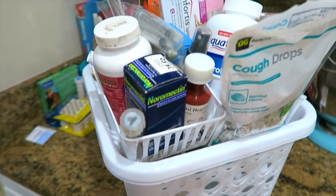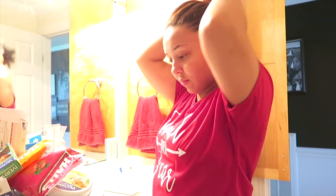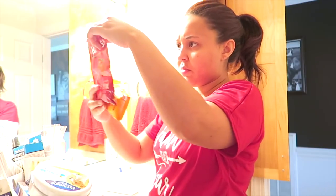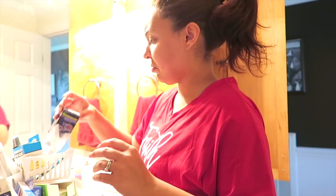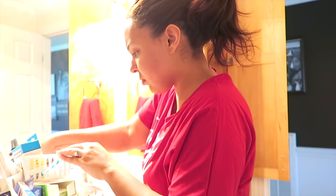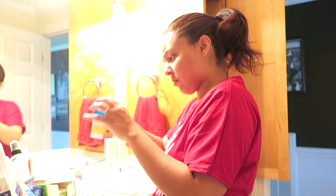The first thing I did was corral all of the medicine from that cabinet area and put it into a basket so I can easily take it into the bathroom. What I wanted to do first was check all the expiration dates — and I was so embarrassed, because this one is from October 2015! Definitely toss that. Thankfully I haven't needed any cough drops, because that would have been a hot mess.